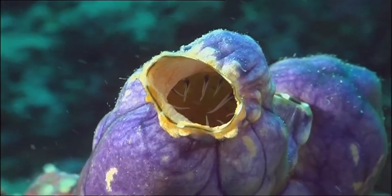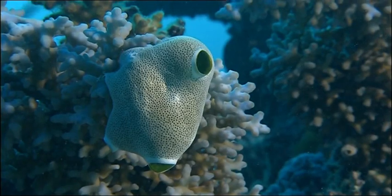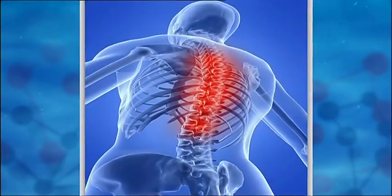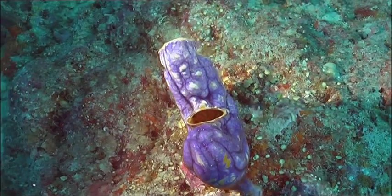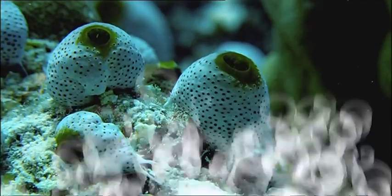A squirt? No way. Officially known as the sea squirt, our first invertebrate — or animal without a backbone. What does it do exactly? Well, not much, to be honest. It just stays in one spot for its whole life. It's got no spine, it doesn't do anything. It's a lazy squirt.